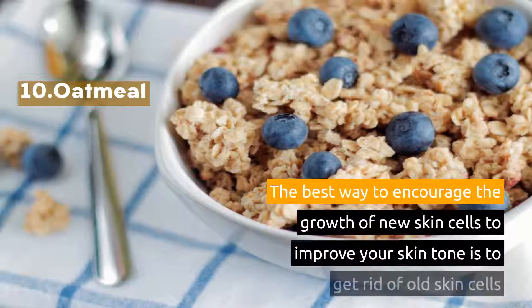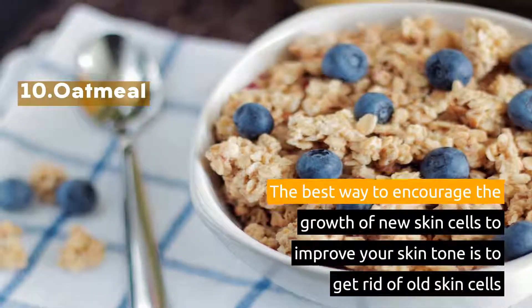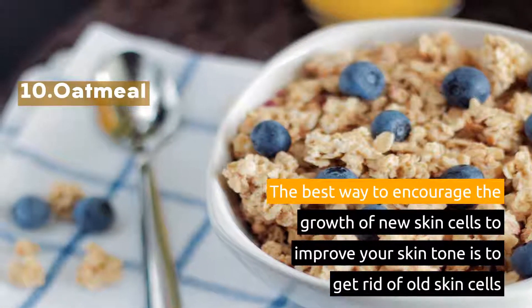10. Oatmeal. The best way to encourage the growth of new skin cells to improve your skin tone is to get rid of old skin cells.